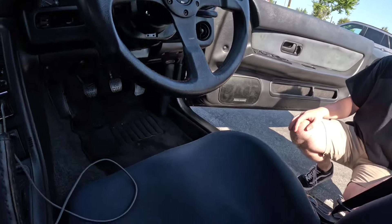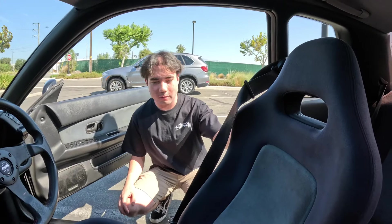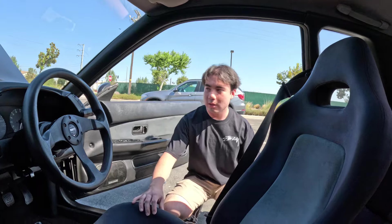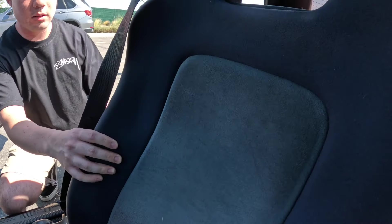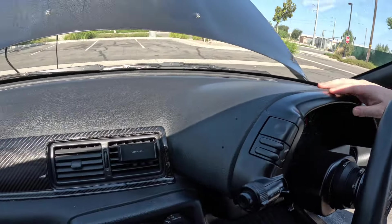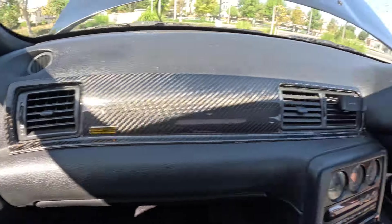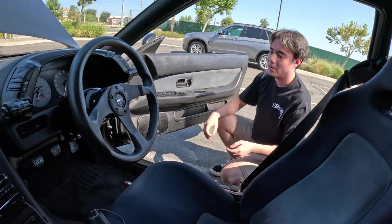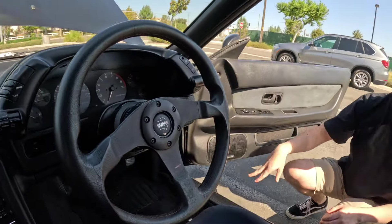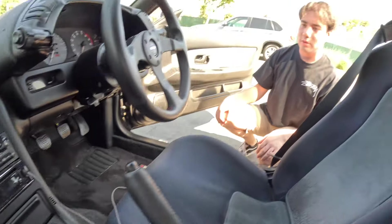The interior is pretty much stock — stock seats, stock back seats. These cars tend to purple out on the dash because in Japan or Australia they were just daily commuters left outside. This one has just a small bubble on the dash, covered by a little panel. It still smells like Japan — that unique smell. The only mods are a Momo steering wheel, Nismo floor mats, and a Nismo short shifter.